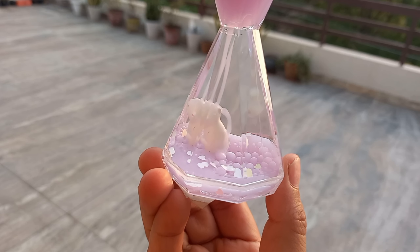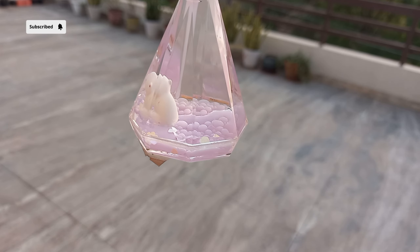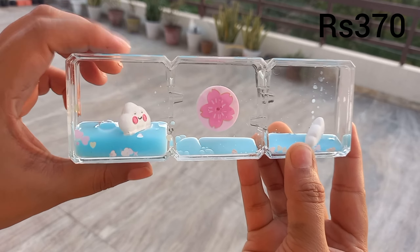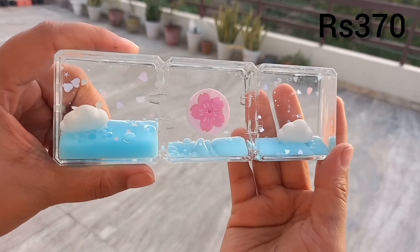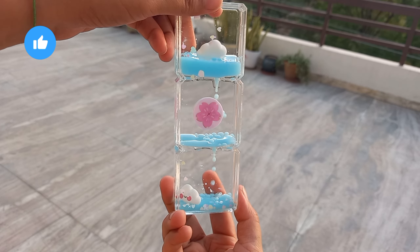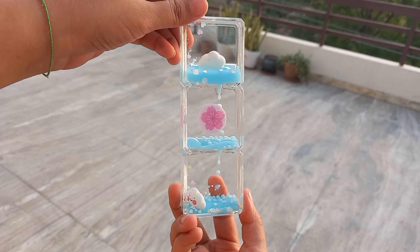I have seen the pricing — the MRP is lower than expected. The color blue is very soothing and very nice. I will show you how the wheel rotates. When there are bubbles, it is very nice.